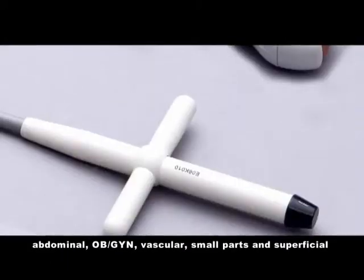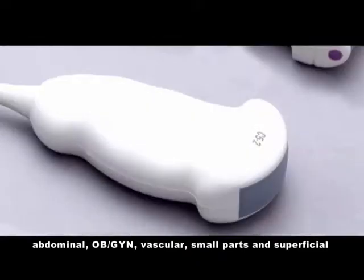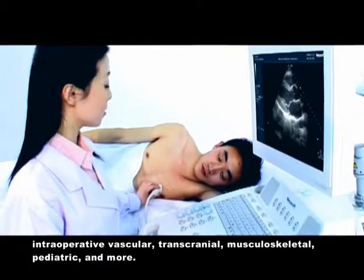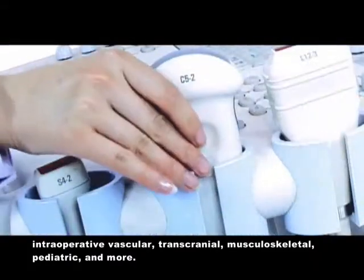Clinical applications include OBGYN, vascular, small parts, superficial, intraoperative, transcranial, musculoskeletal, pediatric, and more.